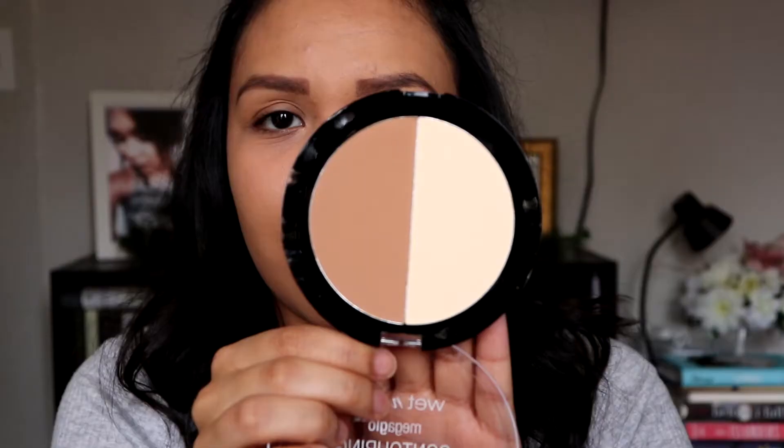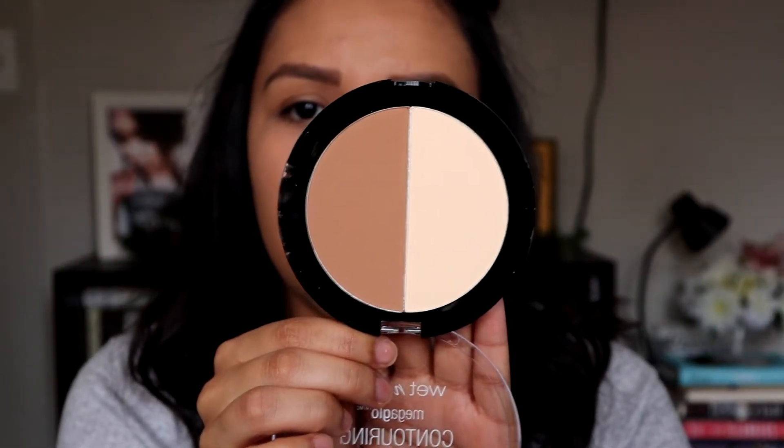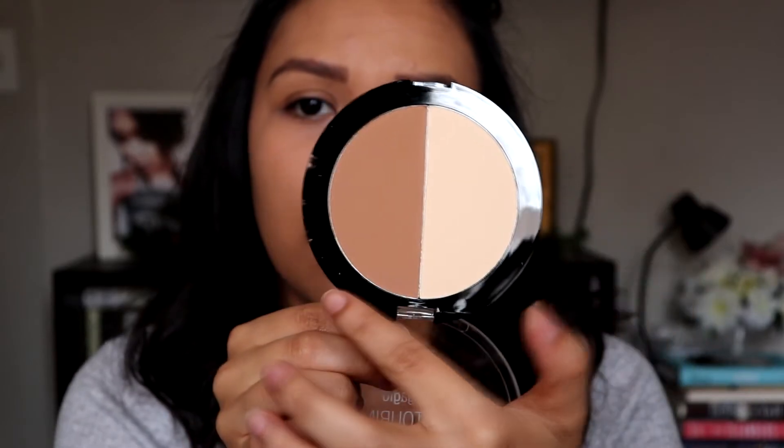Once I'm done lining my brows and filling them in, I like to go back with this spoolie brush and just brush them out one more time. I just do it because I see it on YouTube — can you tell I could not be a beauty girl? Anyway, once I'm done with my brows, I like to go in and contour my face. I have been using this Wet n Wild contouring palette in Dulce de Leche.